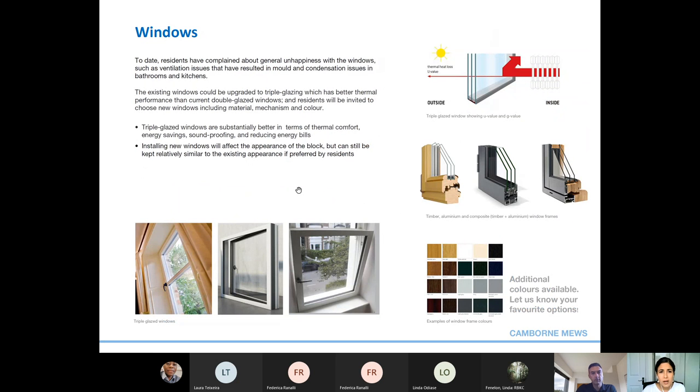Windows are at the top of your top 10 priorities for the refurbishment. Windows are important for natural ventilation and daylight, but at the same time they can be a source of air leakage around frames and heat loss generally. We suggest upgrading the existing windows to triple glazing, which has much better thermal performance than double glazed windows. We'll invite residents in due time to choose their preferred windows including material, opening mechanisms and colour. Triple glazed windows are substantially better in terms of thermal comfort, energy savings, soundproofing and reducing energy bills, keeping heat inside in winter and out in summer.